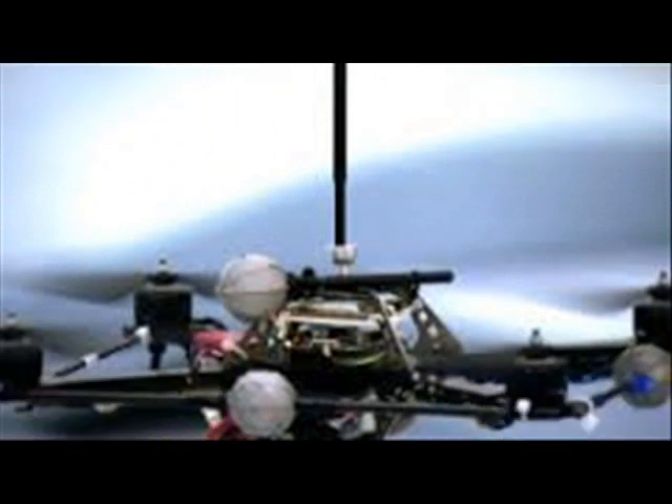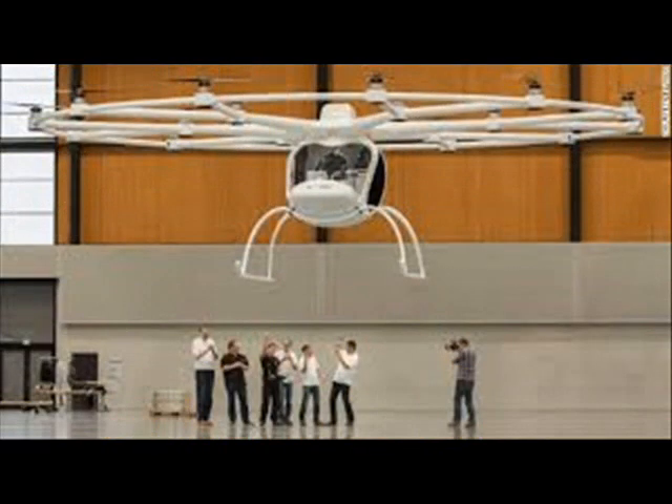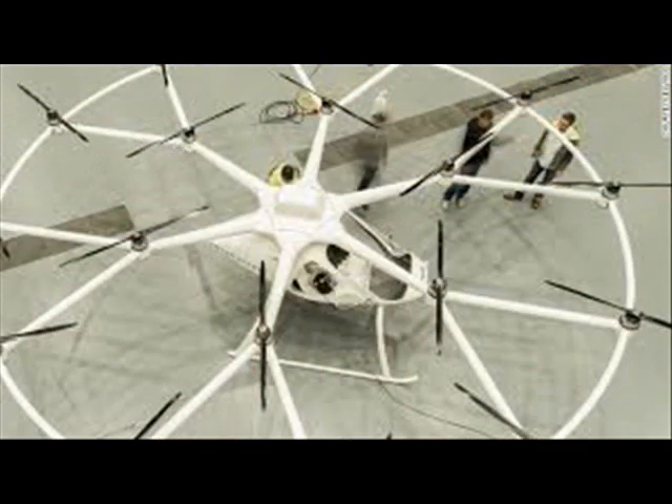One limitation is that it currently only has enough power to fly for 20 minutes, though designers are looking at ways of increasing this or introducing a hybrid engine. Many small rotors attached to a 10-meter-wide circular frame also help the eco-friendly machine hover more easily than other helicopters.